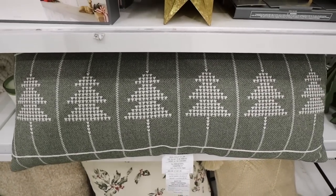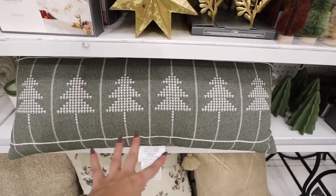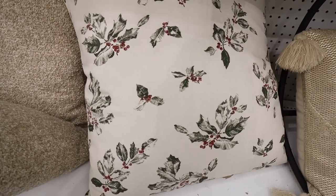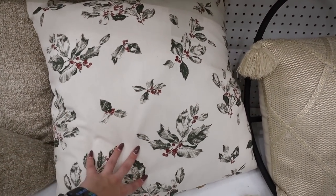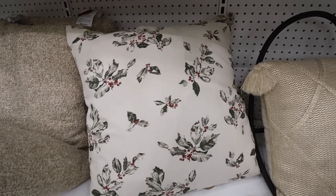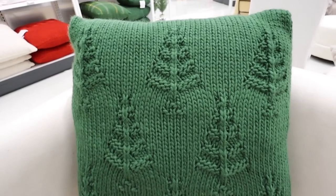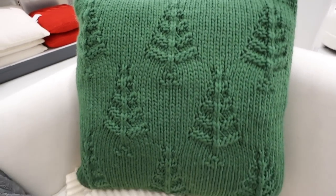Here is another Studio McGee throw pillow — just has trees on it, great for a bed. I really love this, it's $30. Then I'm a huge fan of this pillow with little holly leaves with berries all over it in a really beautiful cream color. This is a euro sham size Studio McGee pillow — more of a euro sham size, perfect for a bed, but you could still use it on a couch. Two or three across a king size bed would be so pretty. Also $30.